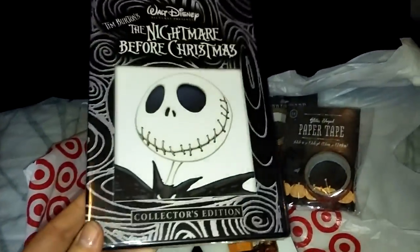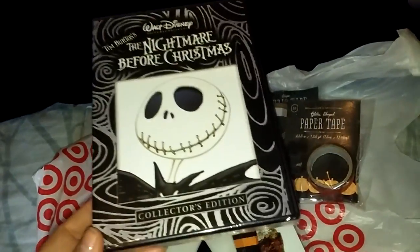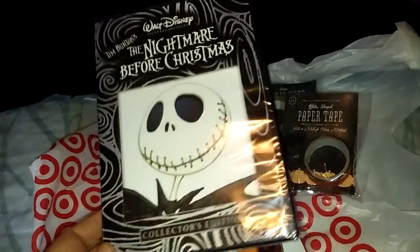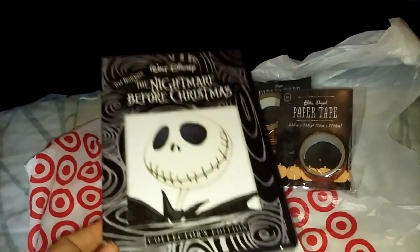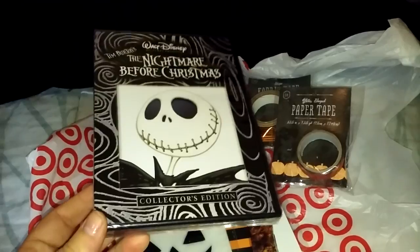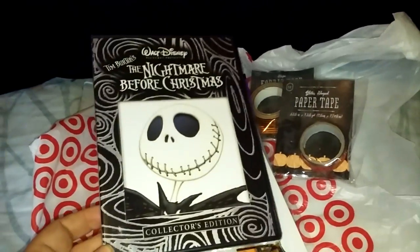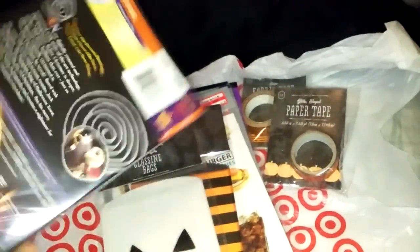First things first. This made my day finding this because it's been forever since I actually got to watch this. I had this movie — it was on VHS for the longest time. Me and my kids would watch it, but VHS tapes only last so long, and I've had that movie since I was a kid. So it died on us and I was so disappointed that we couldn't watch it anymore.